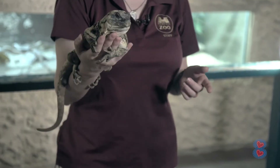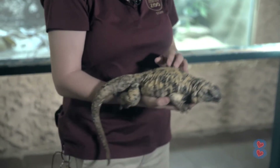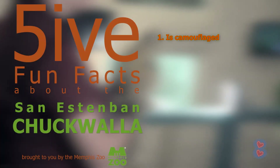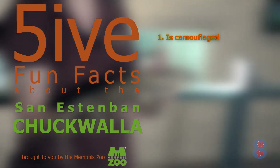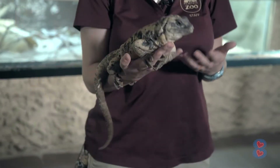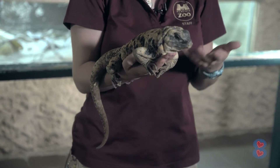Fun fact one about Alyssa is that she has this beautiful granite color on her. She's actually using it for camouflage, which means that color helps save her from predators to make sure she can survive in the wild and not get hunted by other animals.